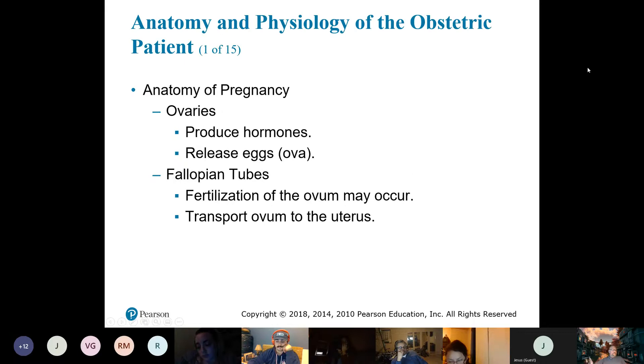As far as the anatomy, we know the female reproductive system. We have the ovaries, the fallopian tubes, and the uterus. The ovaries are where the egg is stored and hormones like estrogen are produced. About every 28 days, an egg is released and travels down the fallopian tube, waiting to be fertilized.